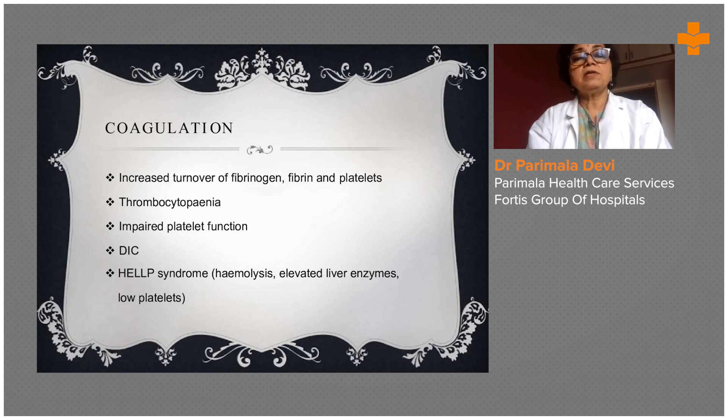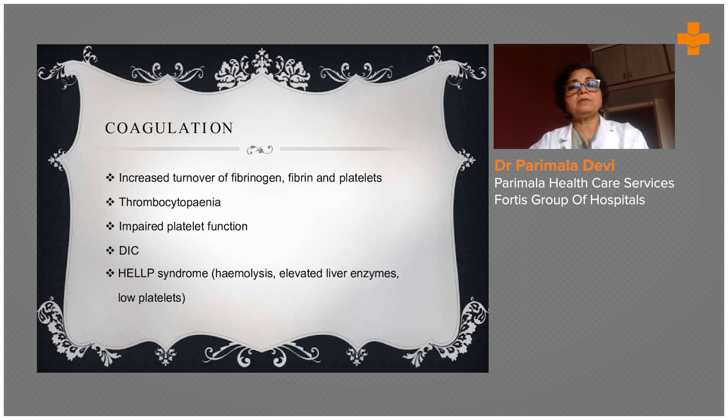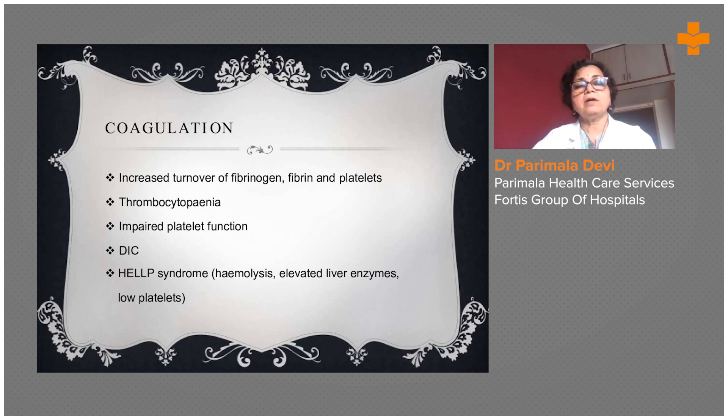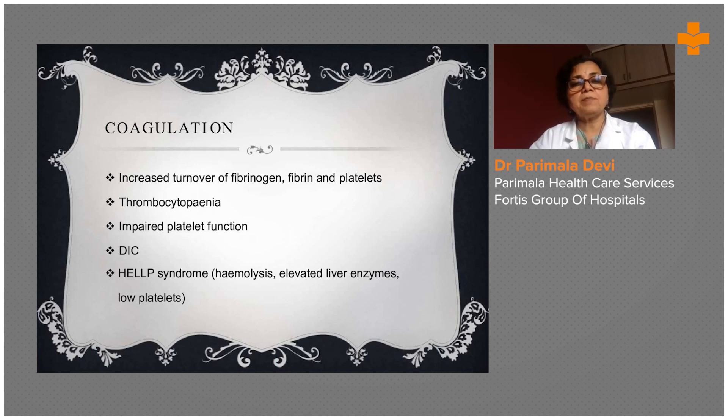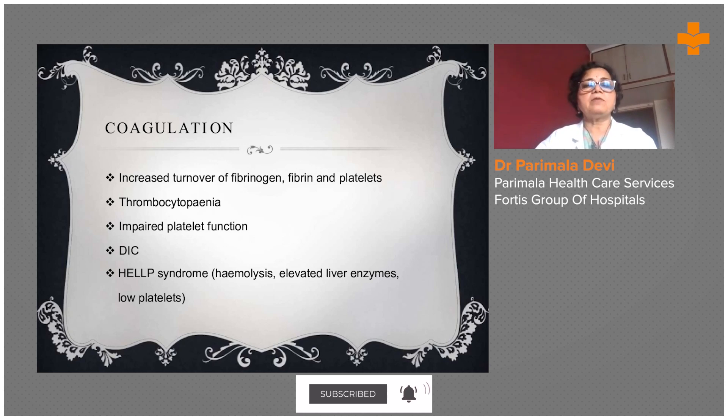Coagulation is a very important part — there is a coagulation disorder in PIH patients. Increased turnover of fibrinogen, fibrin, and platelets occurs, so there can be thrombocytopenia and impaired platelet function. There can be disseminated intravascular coagulation and HELLP syndrome. HELLP stands for Hemolysis, Elevated Liver enzymes, and Low Platelets — wherein the kidney, liver, and blood vessels are all involved. It is a very multi-organ failure stage and very difficult to revive the patient once she enters this stage.